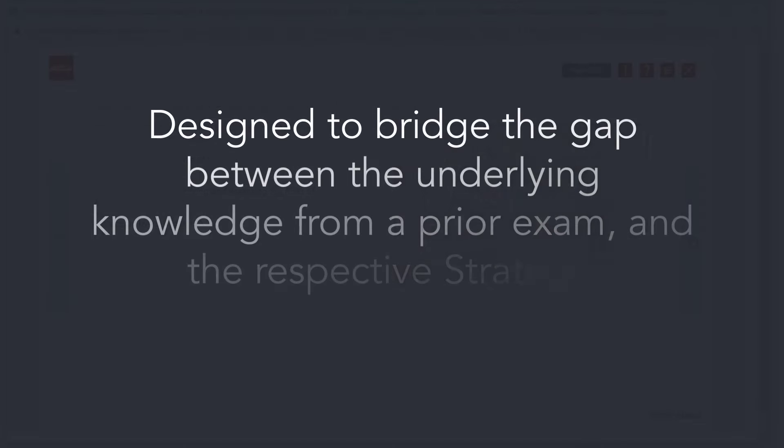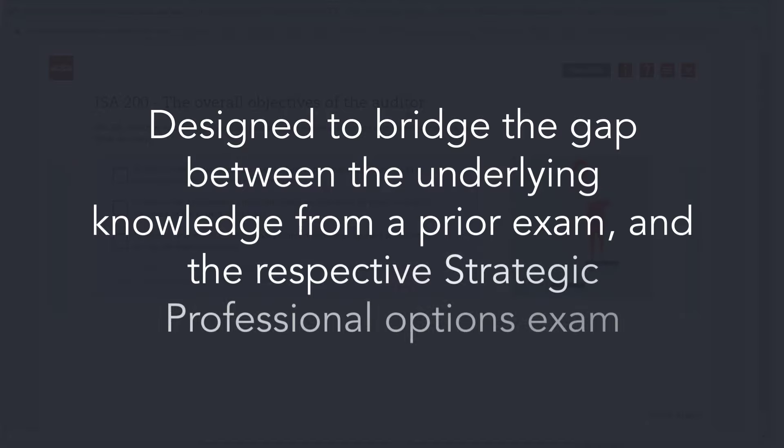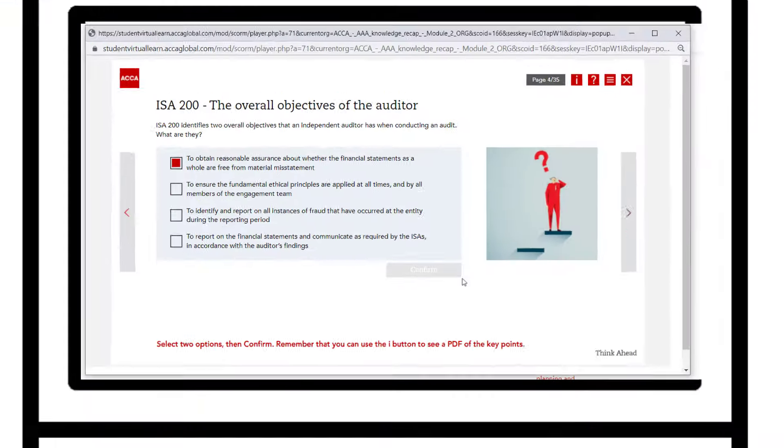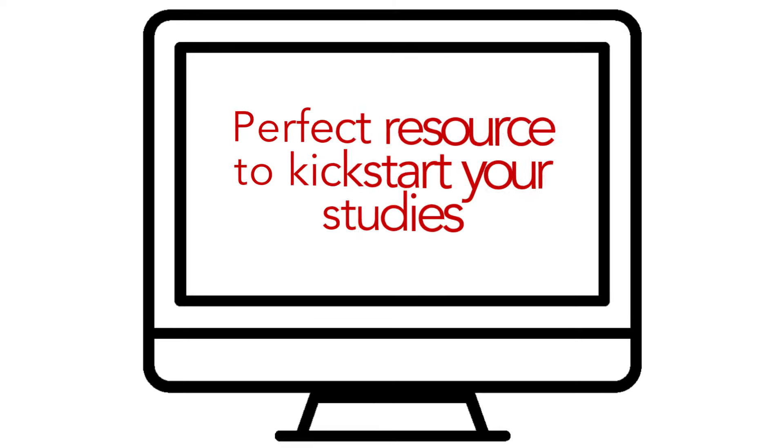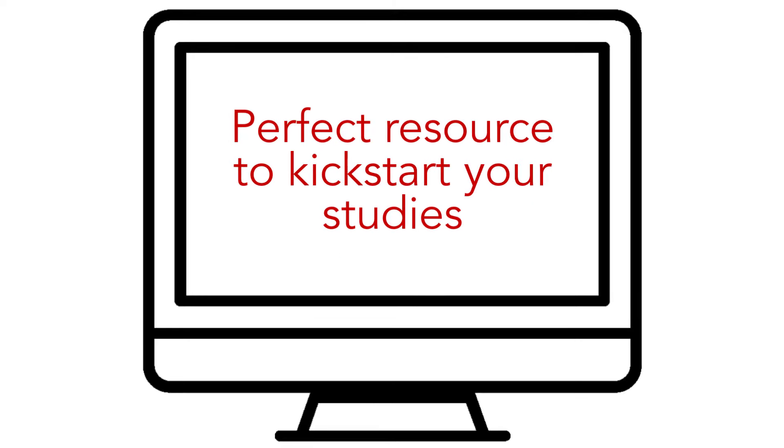The knowledge recap modules are designed to bridge the gap between the underlying knowledge from a prior exam and the respective Strategic Professional options exam that you intend to take. They are an excellent resource but should be used in combination with study resources that cover all syllabus learning outcomes for an exam. Our Get Ready modules are the perfect resource to kick-start your studies.